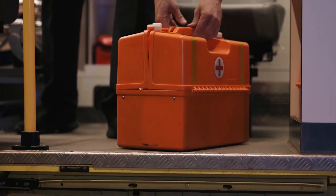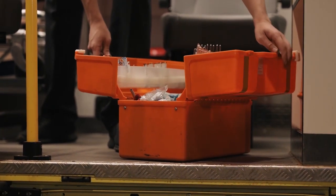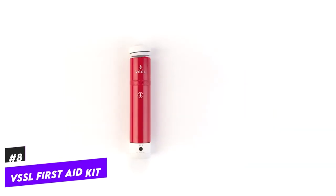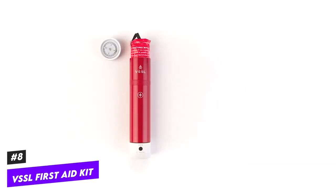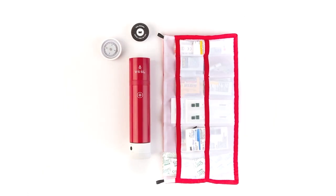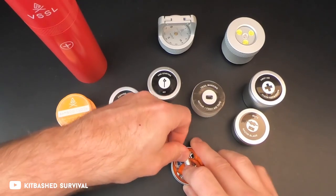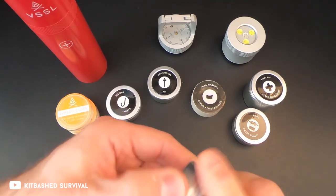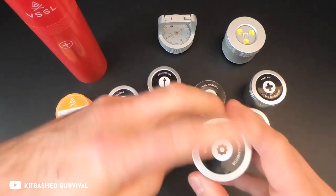A first aid kit is unquestionably something that you should always bring with you on a trip, even if you don't think you're going to need it. The VSSL version has 48 pieces in total, including everything you need to treat and dress a minor wound, but it also contains a very large number of bonus items that set it apart from the competition, along with a precision compass, a 200-lumen 4-mode flashlight, and a waterproof, impact-resistant shell to store everything.